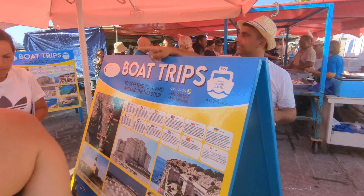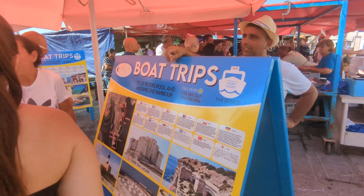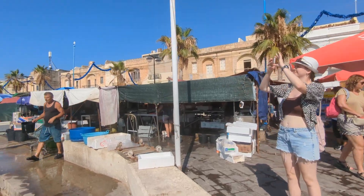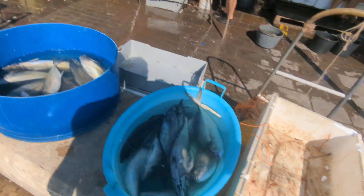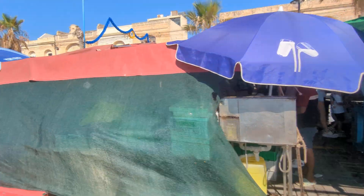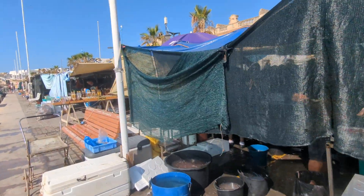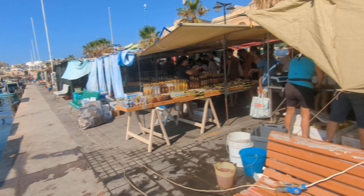We do an hour and a half walk in here, then we get on the boat normally and head over to St. Peter's Pool and Dolomar, etc. — do the tour. Just going to organise that now. Boat trip organised. Look at all the fresh fish, guys — straight off the boat, straight onto the market stall. Getting really busy amongst the fish area. The fish are coming straight off the boat. Amazing.